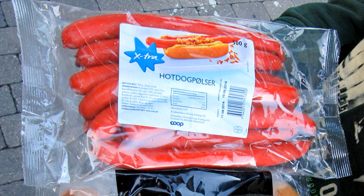Rød Pølse, or red sausage, is a type of brightly red boiled pork sausage very common in Denmark. Since hot dog stands are ubiquitous in Denmark, some people regard Rød Pølse as one of the national dishes. They are made of the Vienna type and the skin is colored with a traditional red dye, carmine.